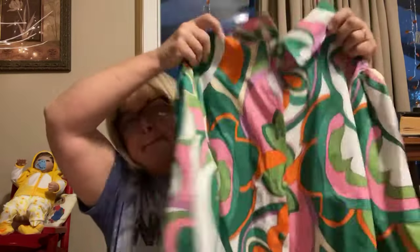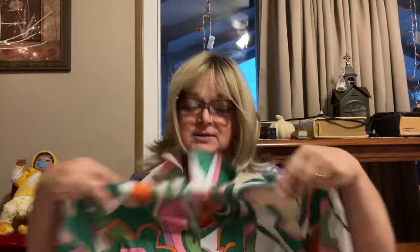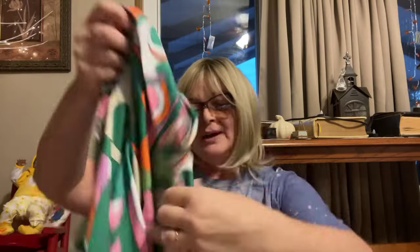Then I got this green one — also a size 16. This reminds me of the 70s and I love the buttons that are material on them. I love this one, it's pretty. This would go with the green suit. It's got a little bit of stretch, not much. 100% polyester, 2X. And if the shirts are too big, that's fine with me — I like them a little big.